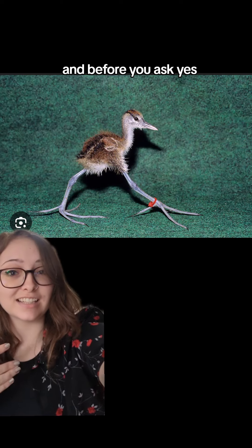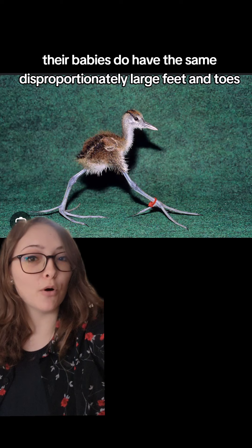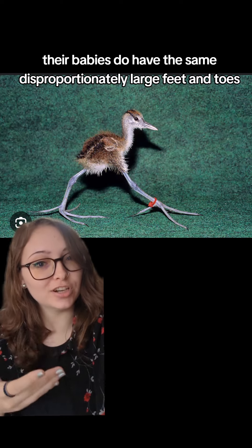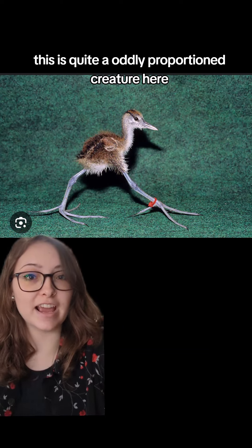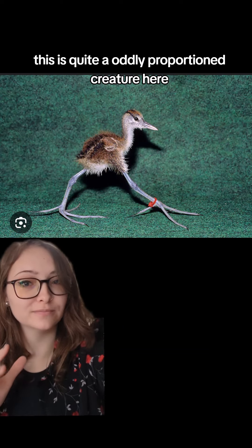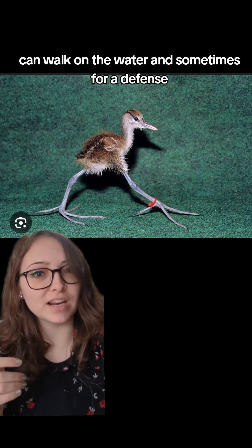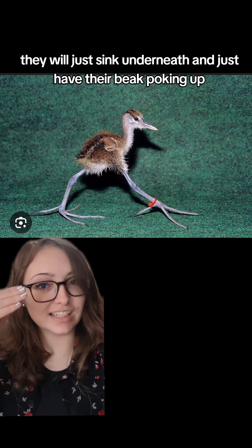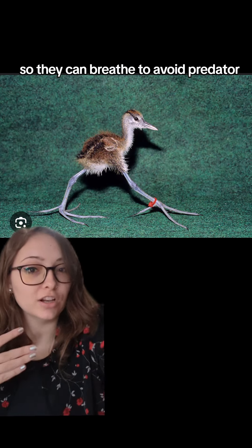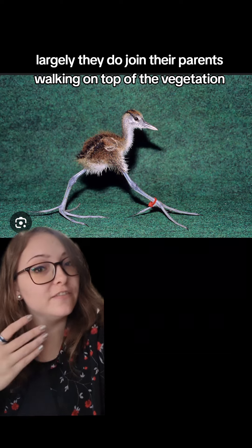And before you ask, yes, their babies do have the same disproportionately large feet and toes. This is quite an oddly proportioned creature, and they too can walk on the water. Sometimes for defense, they will just sink underneath and just have their beak poking up so they can breathe to avoid predators. Largely, they do join their parents walking on top of the vegetation.